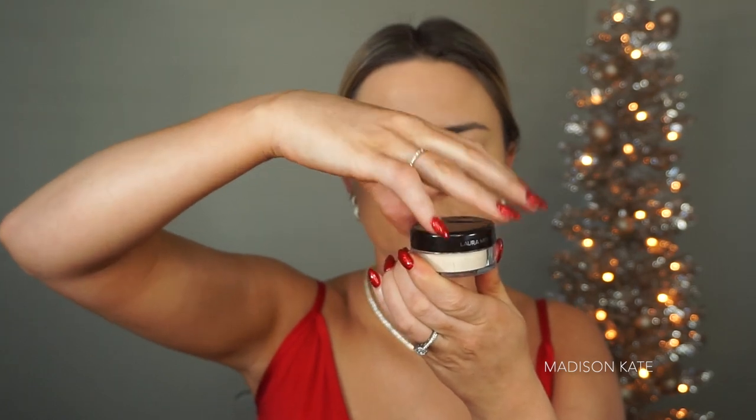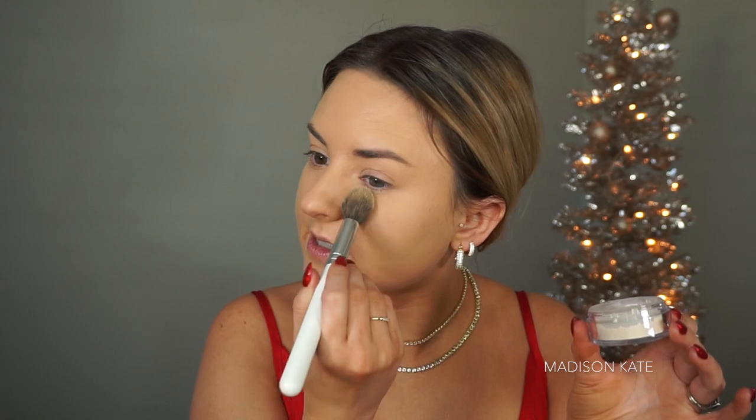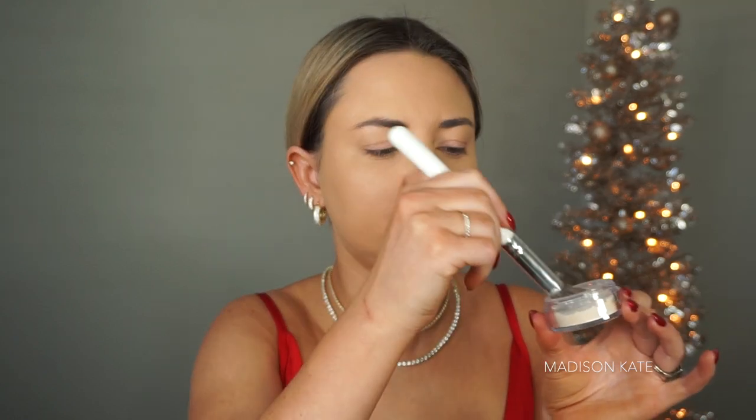That's so satisfying — should I start a makeup ASMR channel? I'm going to put the lid back on, shake it a little bit, and then I can use the product that's in there. I hauled several of the products I'm going to use in today's video in my last YouTube video — so you'll see a lot of the products from my massive Sephora haul in today's video.